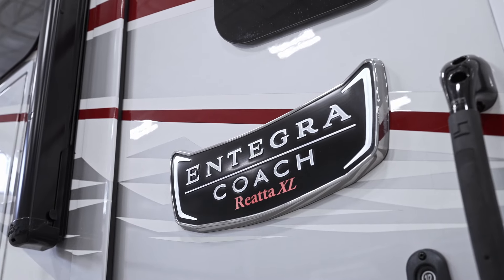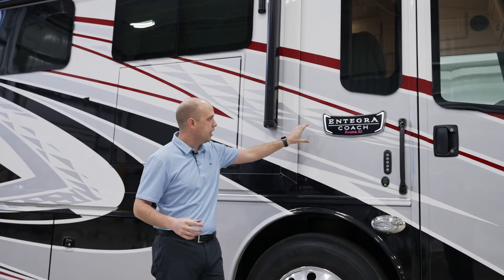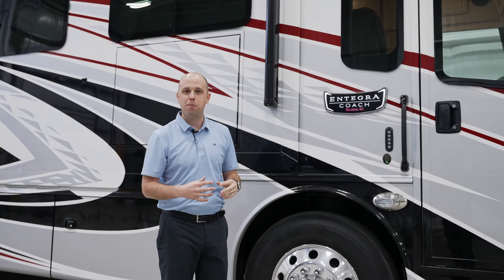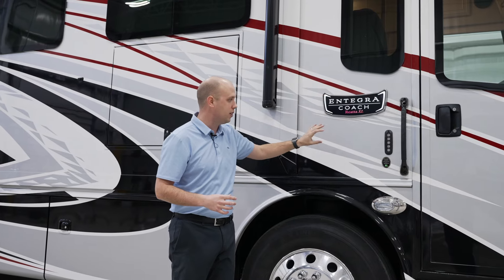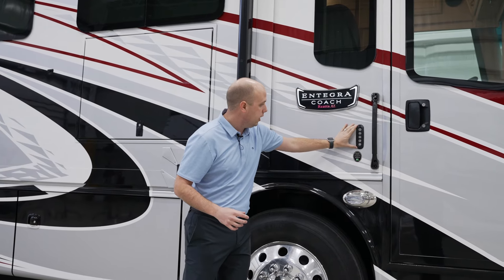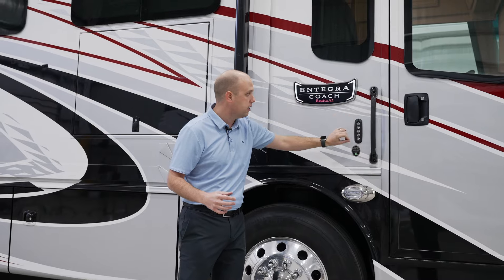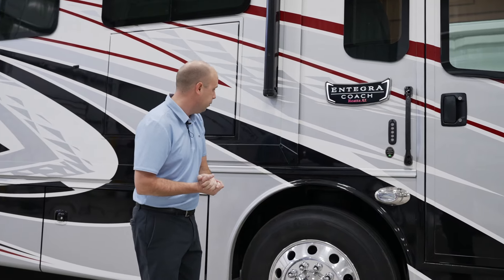Beautiful Integra Coach badging added in 2024 — it looks great. It's not just the front; we want to make sure you guys are advertising that you're driving the best motorhome in the market from the side as well. You'll also have a keyless door entry, so you can customize a code to get in and out of your motorhome.